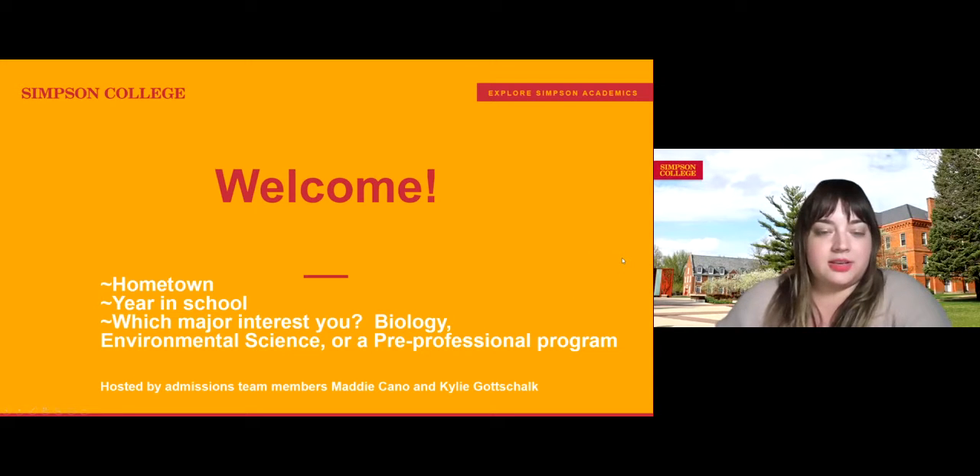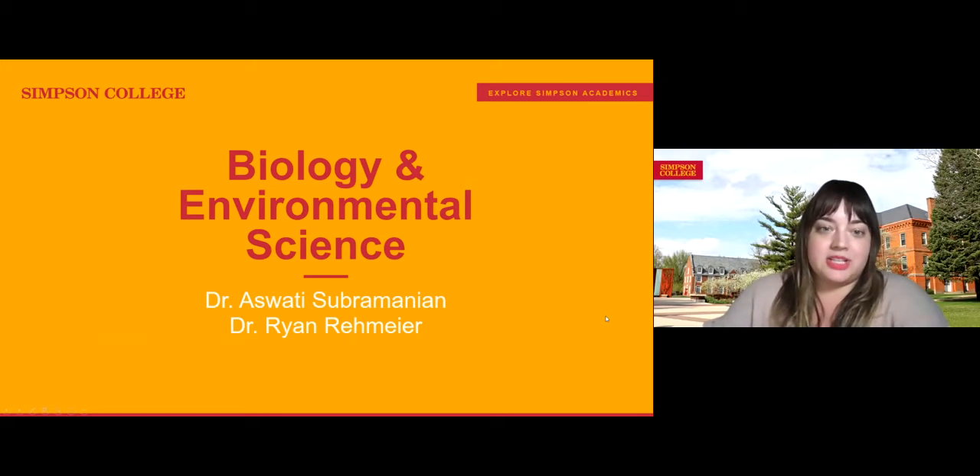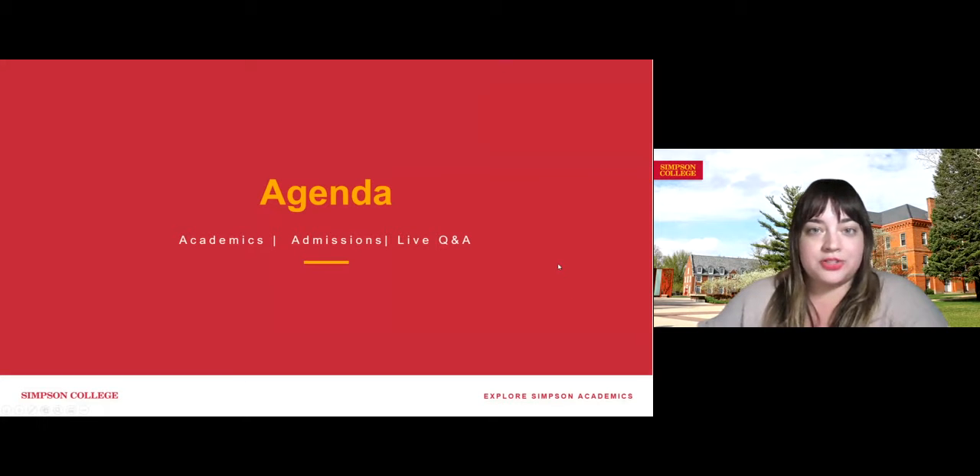All right, we'll go ahead and get started. Tonight we are going to hear from the Biology and Environmental Science Department with Dr. Subramanian and Dr. Ray Meyer. My name is Kylie, I work in the admissions office, and Maddie Kano is also on the call behind the scenes. She works in the admissions office as well. With that, I will pass it over to our faculty.